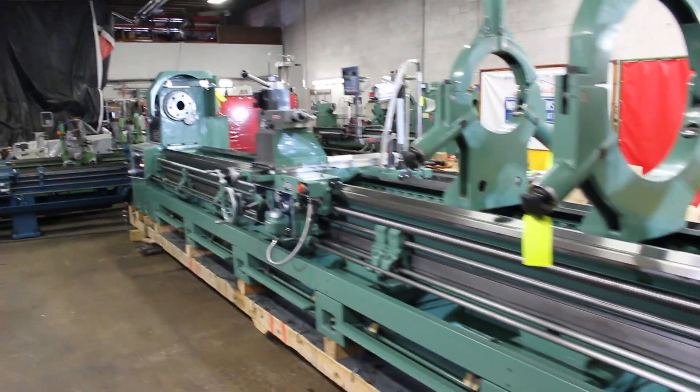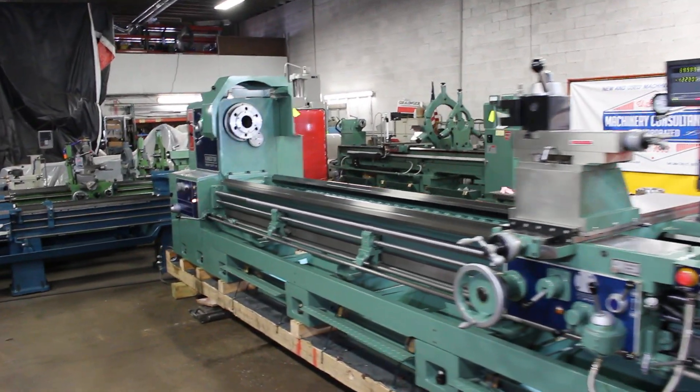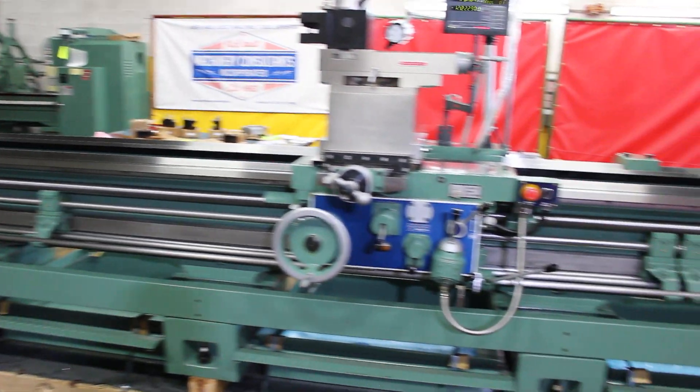Hi, this is Bill with Machinery Consultants. We're out here in Salt Lake City, Utah. Machinery Consultants in Utah is a dealer for the Kingston engine lathe.